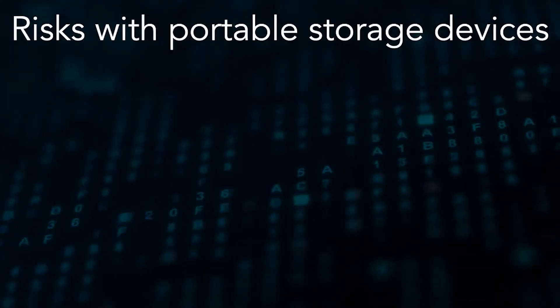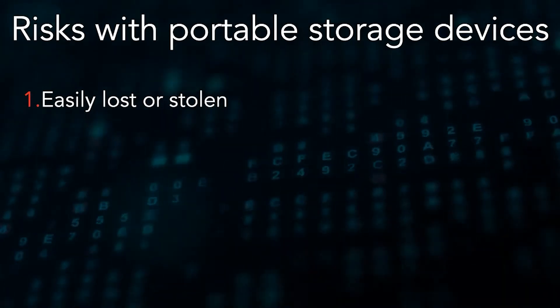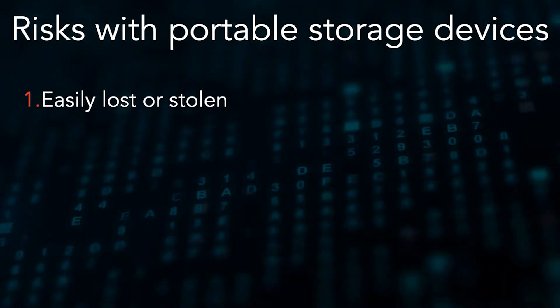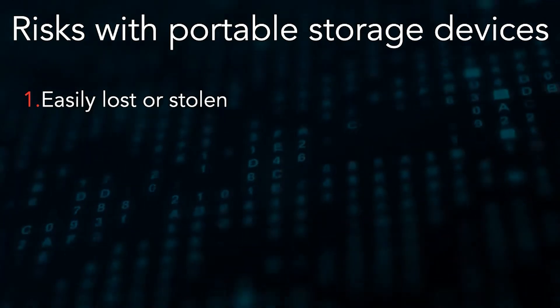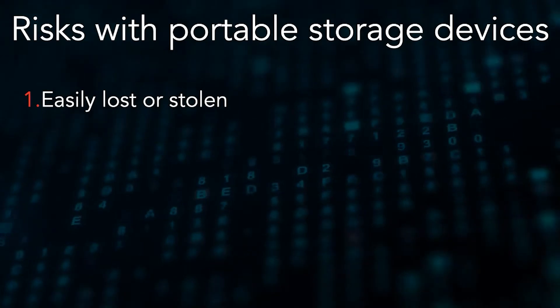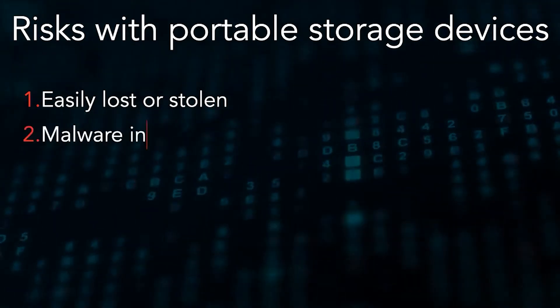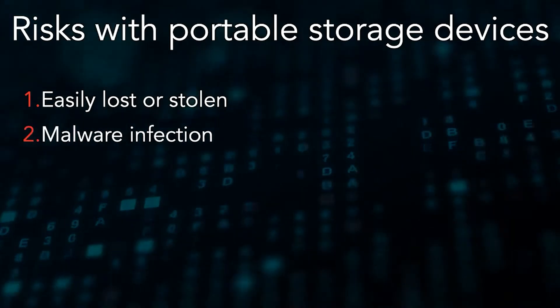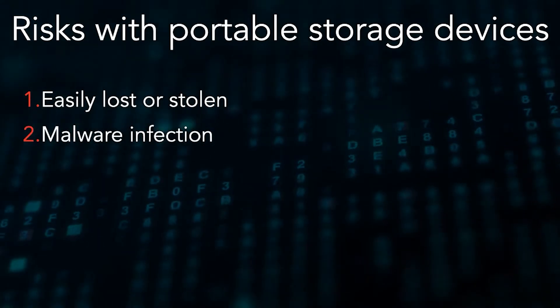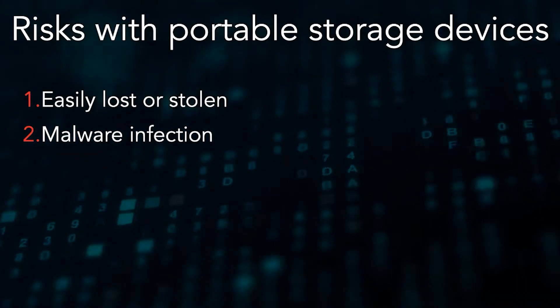However, these portable devices carry two fundamental risks. The first is that they can easily be lost or stolen, which is a real concern if they hold personal and confidential information, like client statements or other sensitive documents, which can be easily accessed by anyone who gets a hold of it. The second is that malware can easily be added to a USB key, making it a vector or carrier of a virus that can infect a computer once it's plugged in.